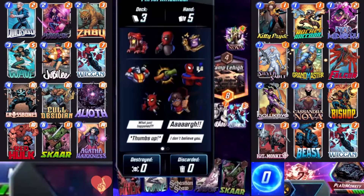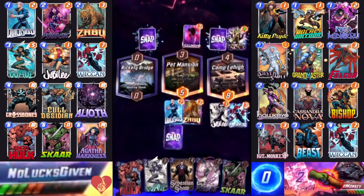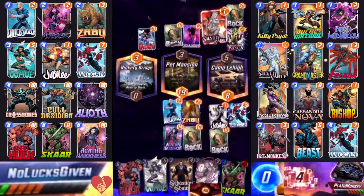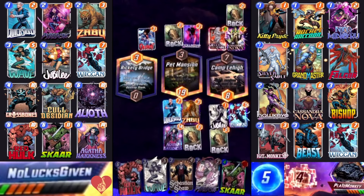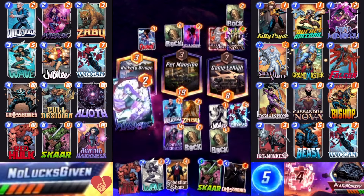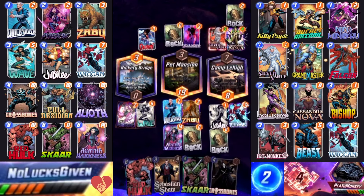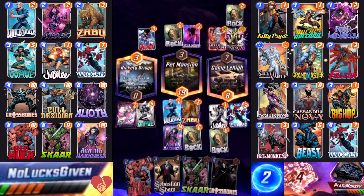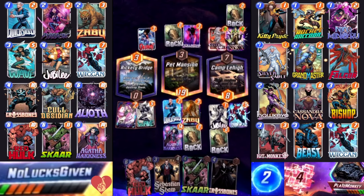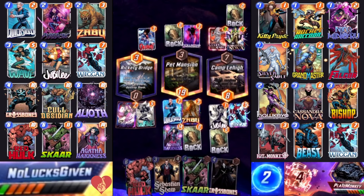This is not quite all the marbles, but whoever loses this won't have enough cubes to put pressure on for the rest of the matchup. My opponent drew some junk — they drew Debris off of Camp Lehigh — so that's going to significantly limit my ability to make plays for the rest of this one because now I only have one real space left on the board. The other trick I can do here is use Wave plus Psylocke to kind of clear out Rickety Bridge.